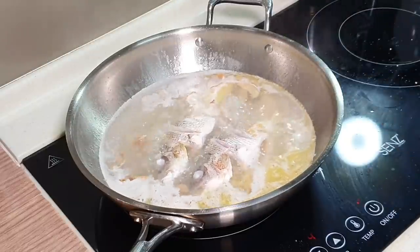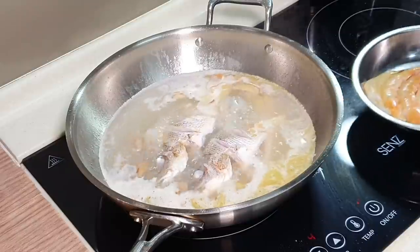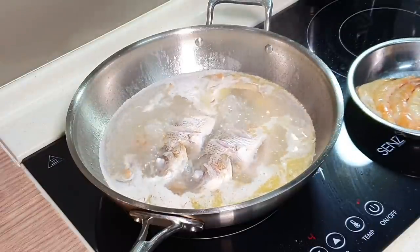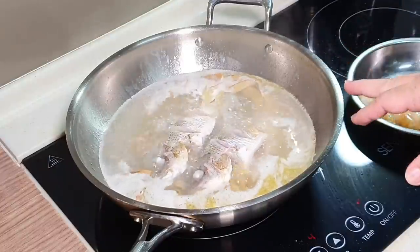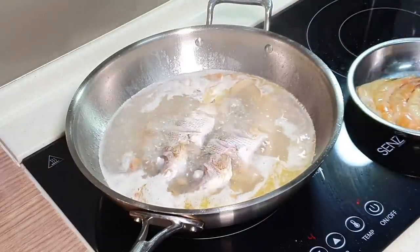Let it boil. When it boils, towards the end I'm going to add the prawns and also the fujuk, and let it boil for at least five minutes. Then I will continue, so we'll come back after five minutes.